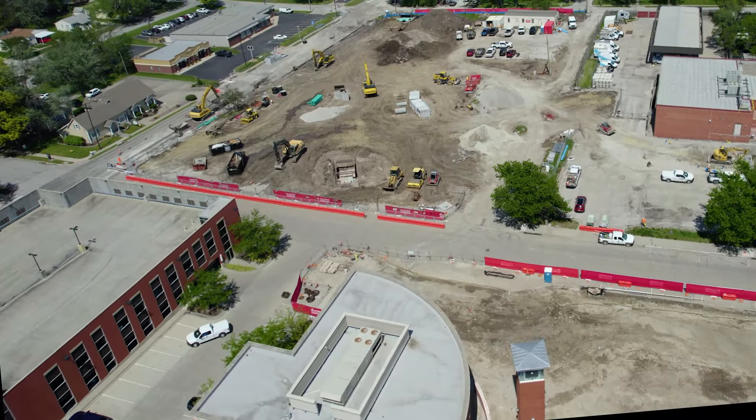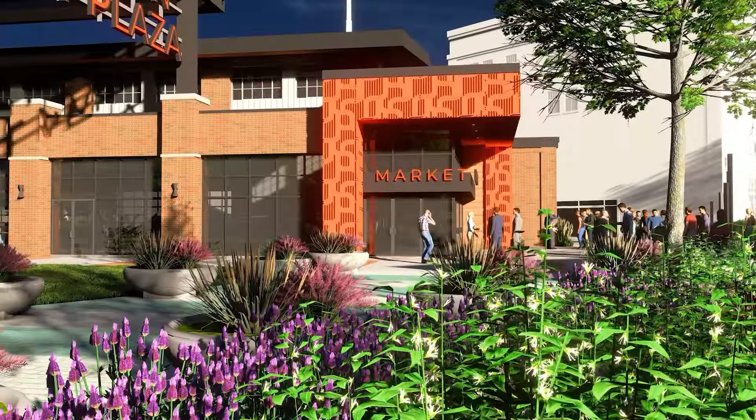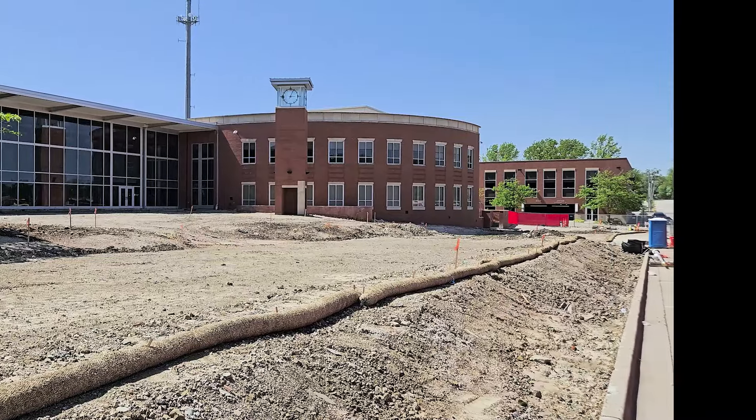At the heart of the project, site work is underway to prepare the ground for the canopy, 17,000 square foot four-season farmers market, and events building.